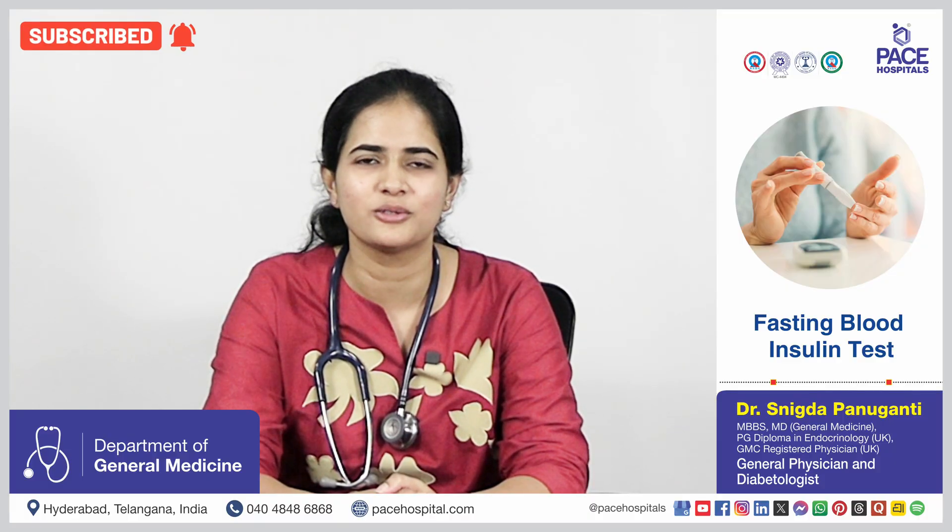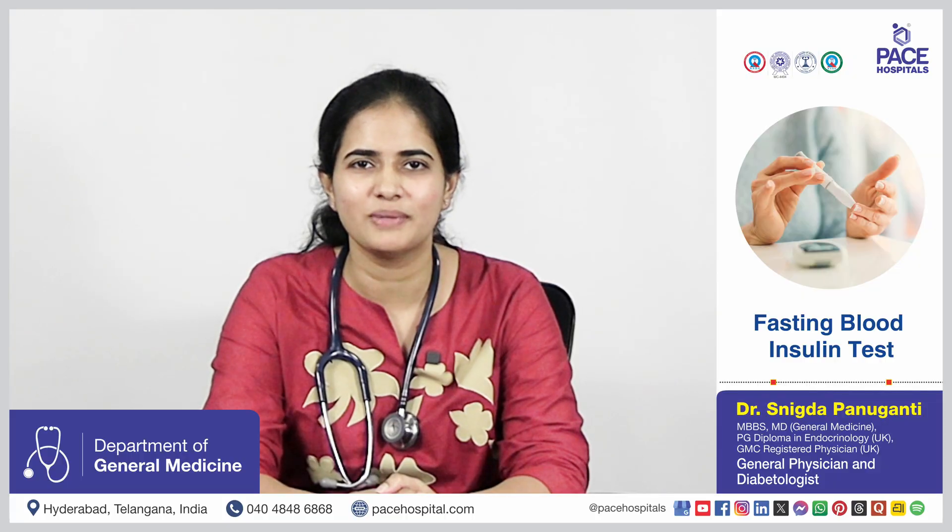Hello everyone, I am Dr. Snigda Panuganti, Consultant General Physician and Diabetologist at PACE Hospitals. Today I am going to talk about an important blood test: the fasting blood insulin test.